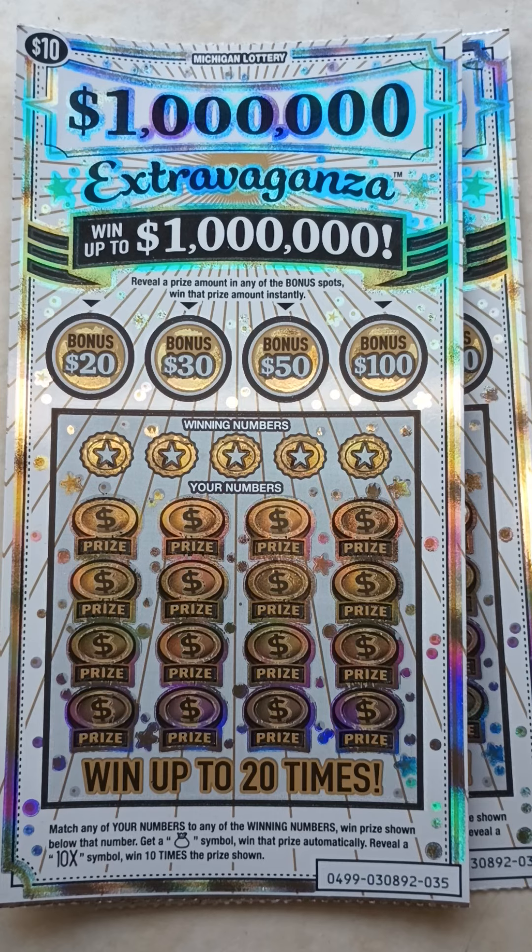Today I'll stop by the store and grab two of the new $10 $1 million extravaganza scratch-off tickets — ticket numbers 35 and 36.